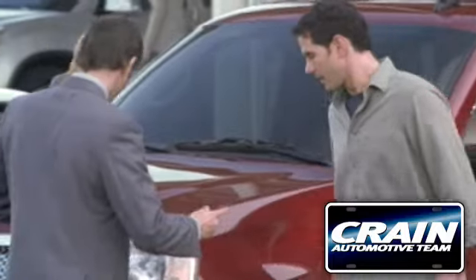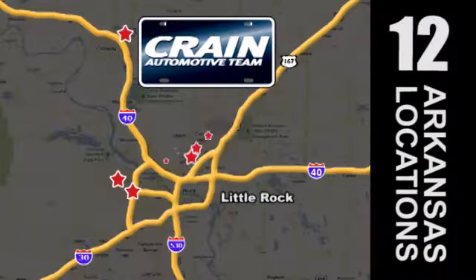Visit us anytime at Craneteam.com. Craneteam's got em.